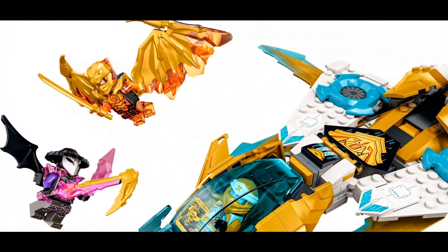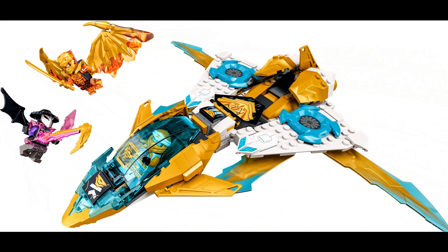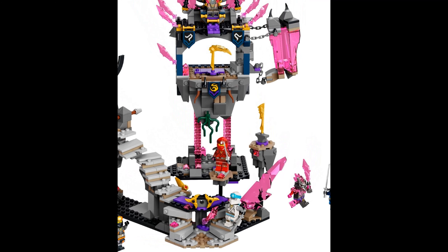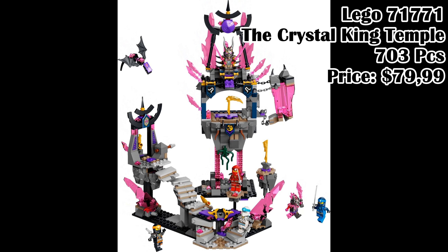Lego 71770, Zane's Golden Dragon Jet, 258 pieces, price $34.99. Lego 71771, The Crystal King Temple, 703 pieces, price $79.99.